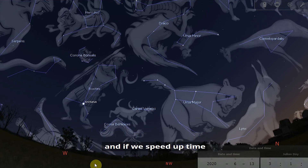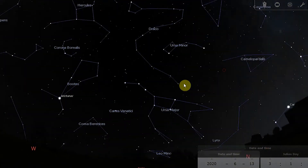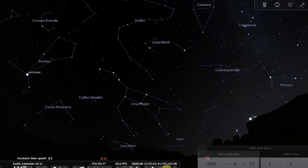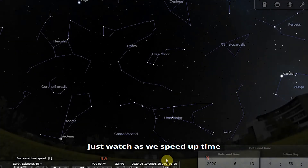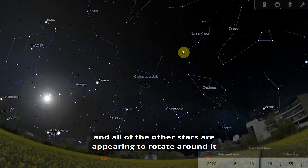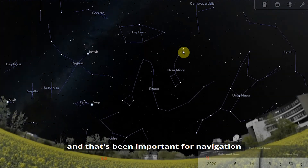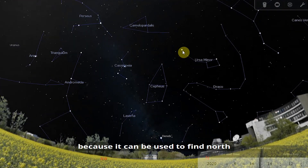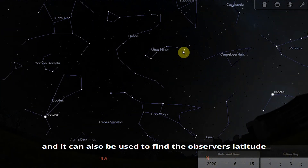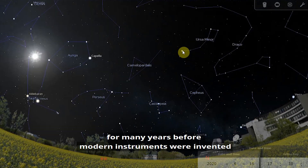Because Polaris is so close to the North Celestial Pole, it remains in almost the same position all the time, with all the other stars appearing to rotate around it. If we speed up time, we can see that effect — Polaris is barely moving while all other stars rotate around it. That has made it important for navigation: it can be used to find North and to determine the observer's latitude, and sailors relied on the Pole Star for navigation for many years before modern instruments were invented.